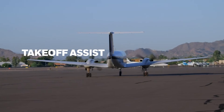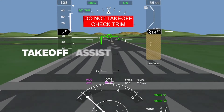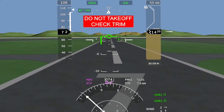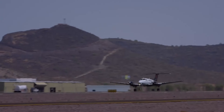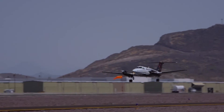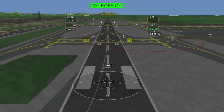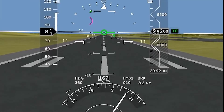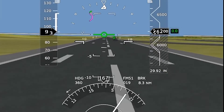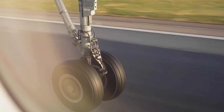Takeoff assist provides benefits not seen in today's flight decks. First, it offers a configuration check that warns the pilot if any trim on any axis or flaps are not configured. Next, it provides guidance that allows early, lower-speed takeoff aborts due to unusually slow acceleration. Finally, with new symbology, it provides better awareness of tracking centerline or the desired navigation course during climb-out, along with what the minimum required climb gradient is for that specific departure.